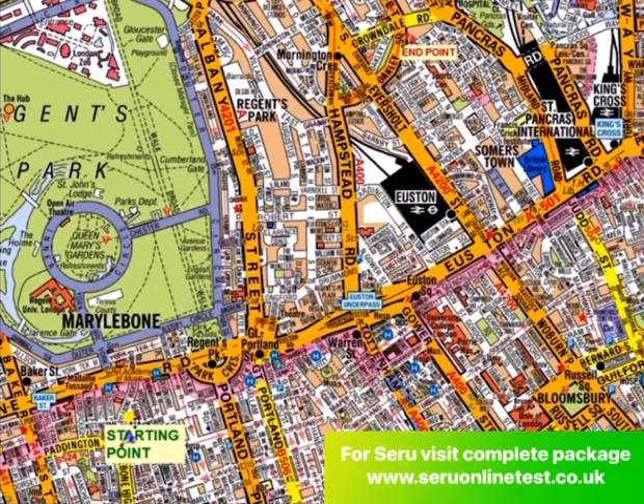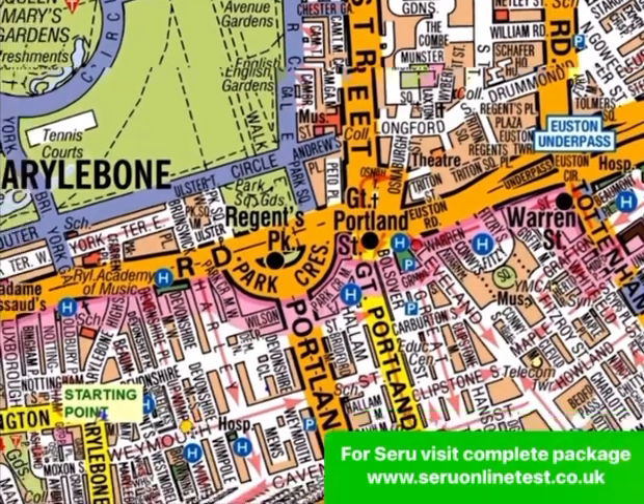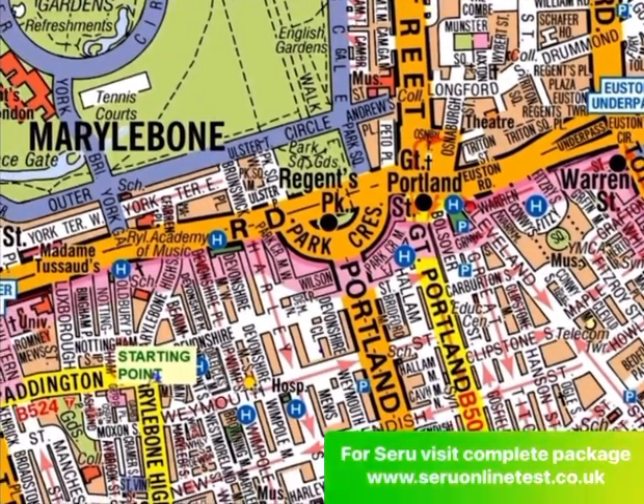A lot of people make mistakes when they go against the clockwise direction. If you go against the clockwise, you can get minimum marks — they may not even give you one mark, so you can get zero marks. This is a very short route, but as you can see here, Regent Park is present and this is a very tricky one.